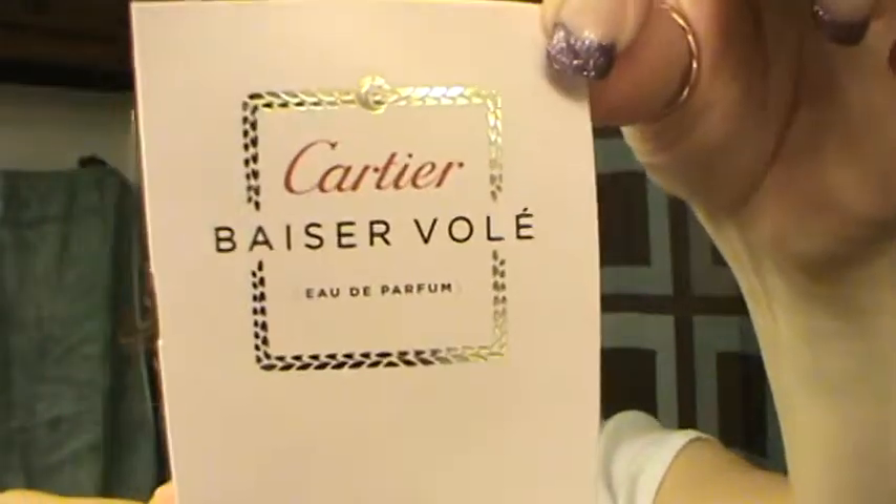Cartier Baiservolé — I'm not sure how to say it, but it was a perfume sample. It was okay, but not something I'm going to purchase, even if I were out of perfume, partly because I can't pronounce it. Philosophy Spicy Pear Bear Cobbler 3-in-1 Shampoo, Shower Gel, and Bubble Bath — just a Sephora sample, not something I will purchase.